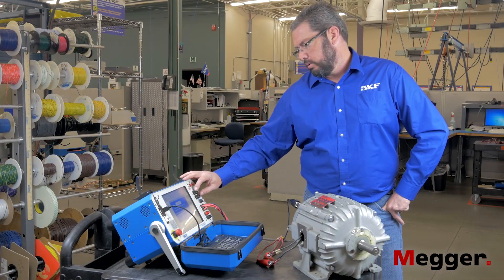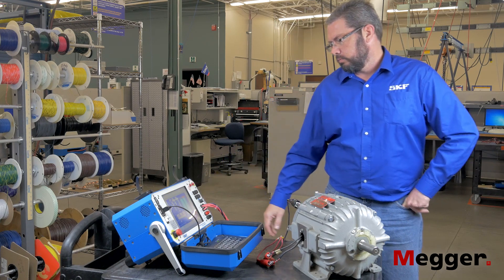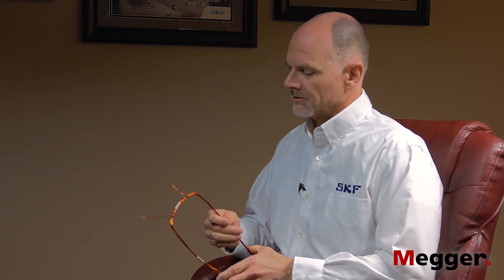Why do you do high voltage testing? Where does high voltage come from? On a 480-volt motor, a lot of the standards will recommend somewhere around 2,000 volts. On a 480-volt motor you've got your basic insulation copper to copper, and you have your insulation to ground.